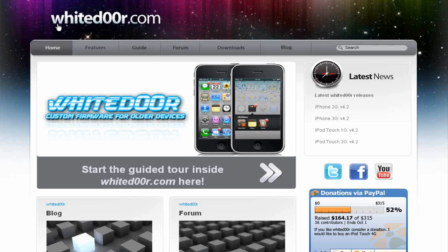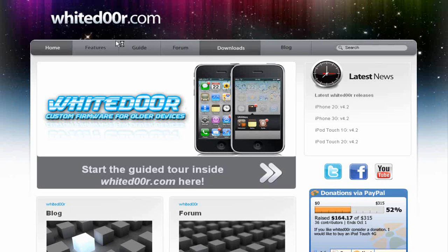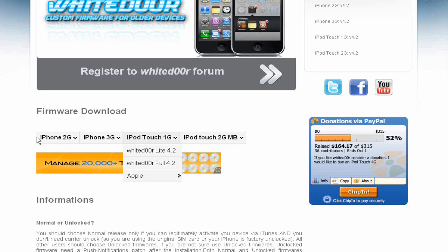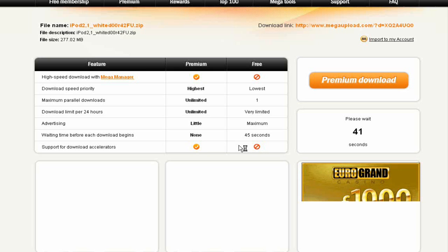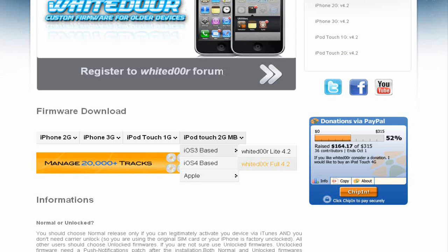If we head to their website, which will also be in the description, it is whitedor.com. You go to Downloads or Guide, and you can learn how to do it. You go to your device, put your cursor on top, and it'll say iOS 3 based, then you click White Door Full 4.2. It'll take you to a MegaUpload link and that's where you can download this firmware. The file size is also smaller.